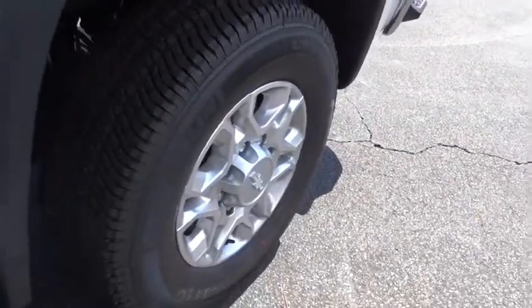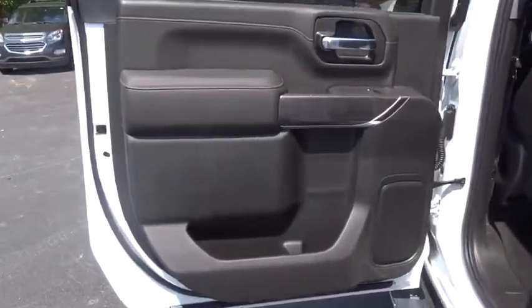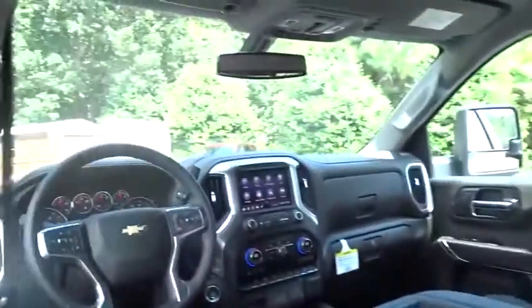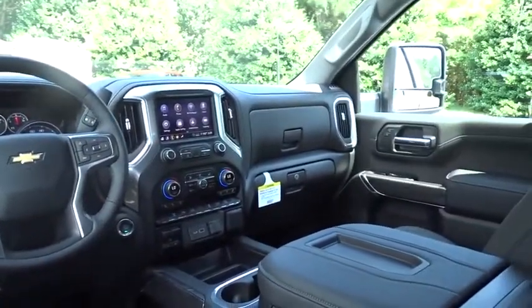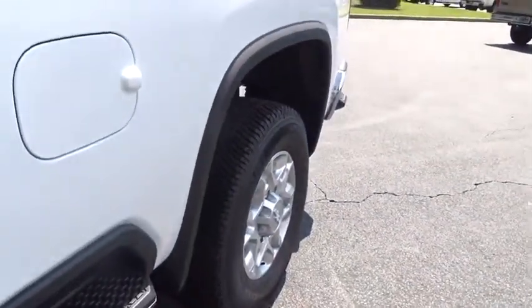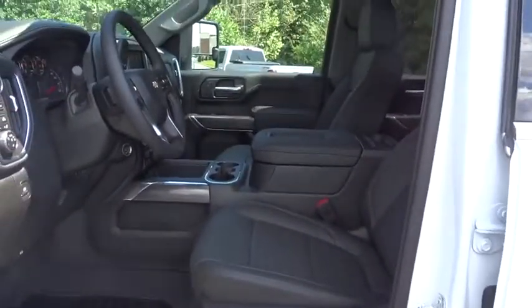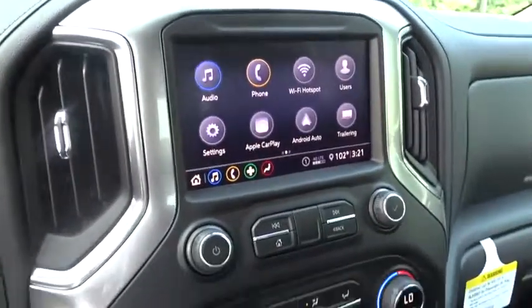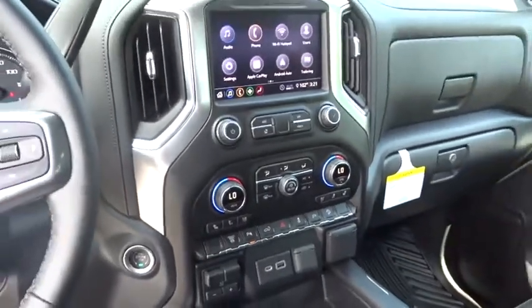Take this vehicle for a spin and see why so many shoppers are now proud owners. Get started. Thank you.